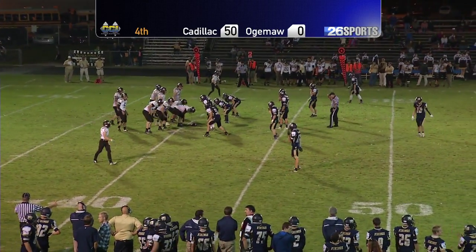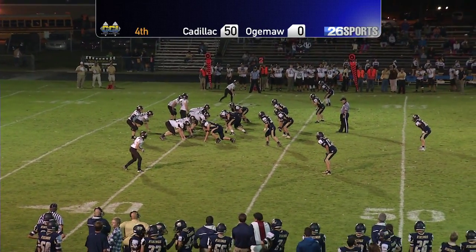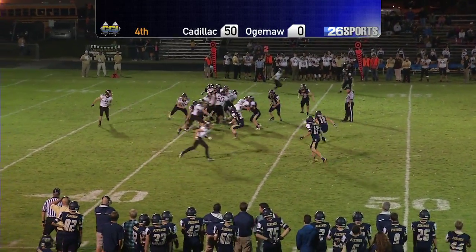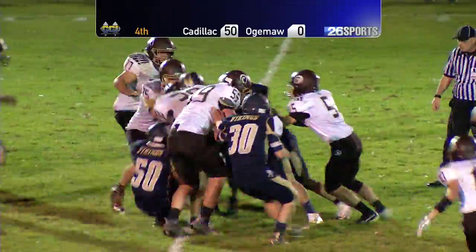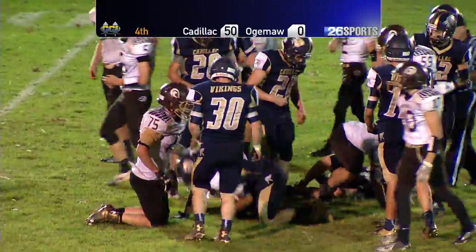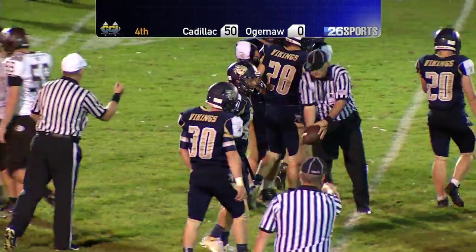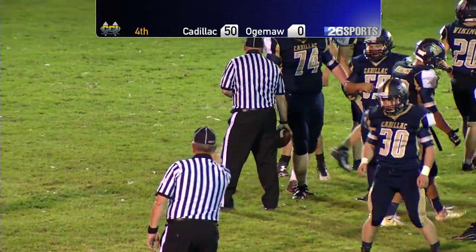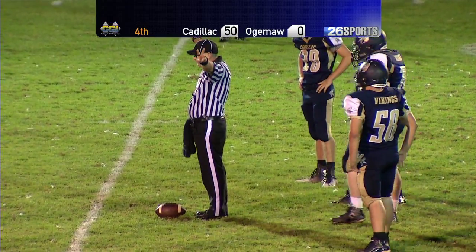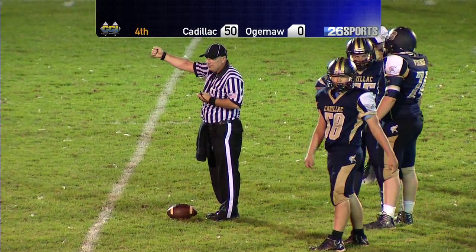Beautiful night here in northern Michigan. Yesterday was the first day of fall — we're not far into fall and it still feels like late summer. It's fantastic. Hand off right up the middle — Kristner again. Kristner will get down to about the 46-yard line. Cadillac thought they had taken it but the ball was called down. They're going to be really close to a first down — looks like about a yard short. A couple of nice gainer plays for Ogema Heights.